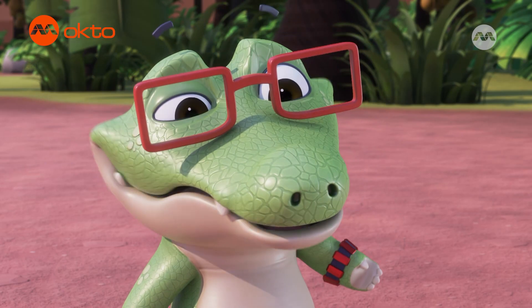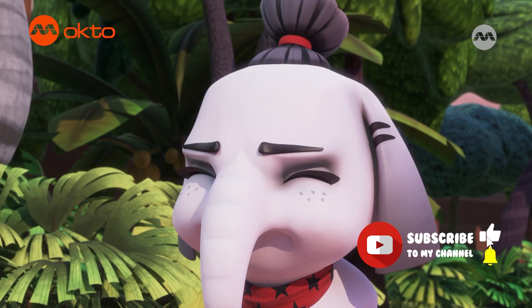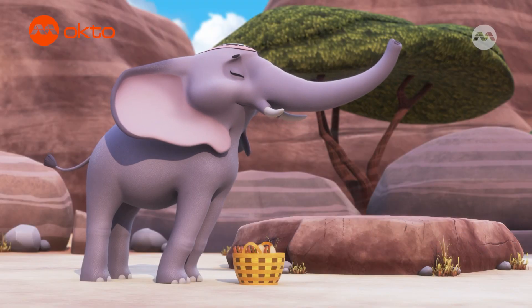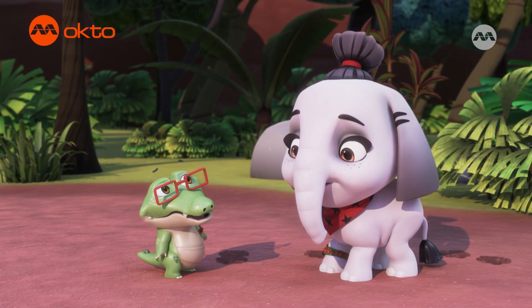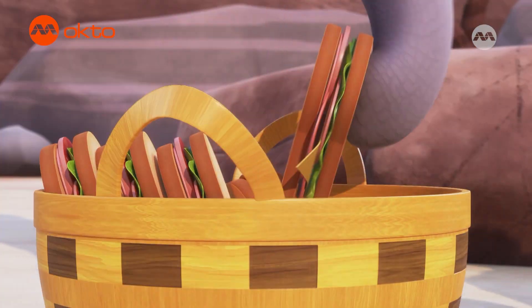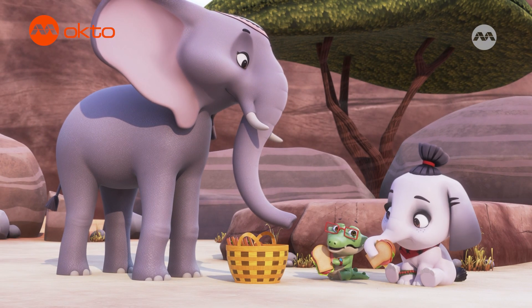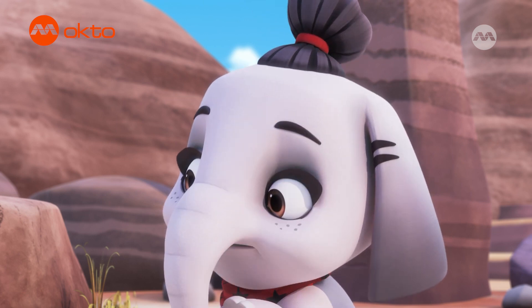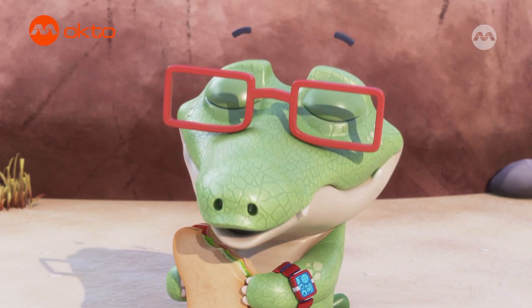Nora's told me about how elephants send rumbles through the ground to each other. Shh! Lunch is ready! Come on! You can feel Nora calling you from so far away! Mm-hmm! With my feet! Oh! Flat feet sure are useful!